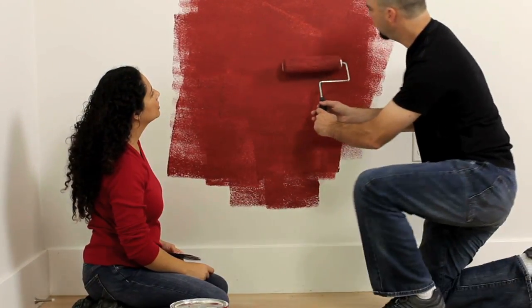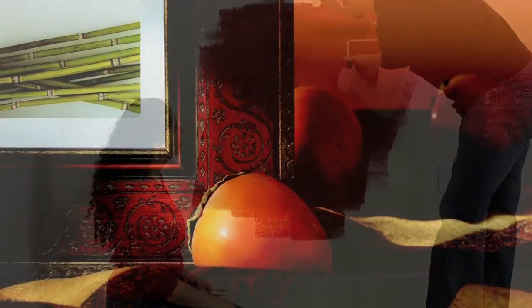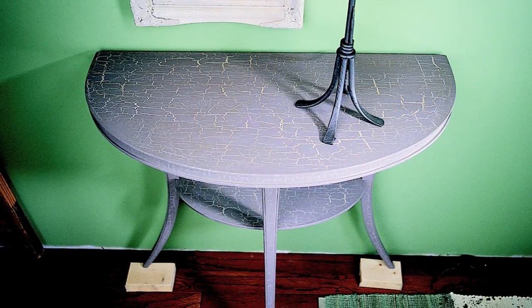That's right Paul — repainting can transform your home inside and out. It's quick, simple, and inexpensive. Whether you're repainting an entire room or just adding a splash of color with accents like repainting some old picture frames, a couple of bar stools, or a cute side table, it's all about picking the perfect color.